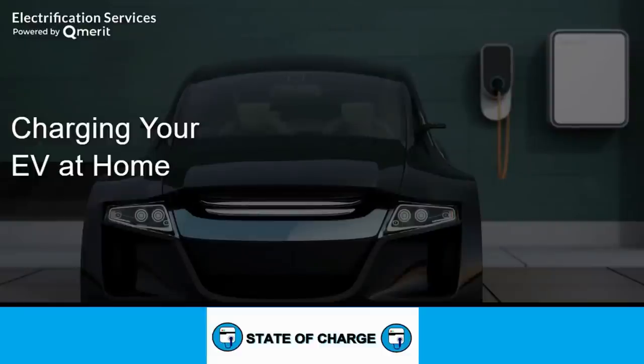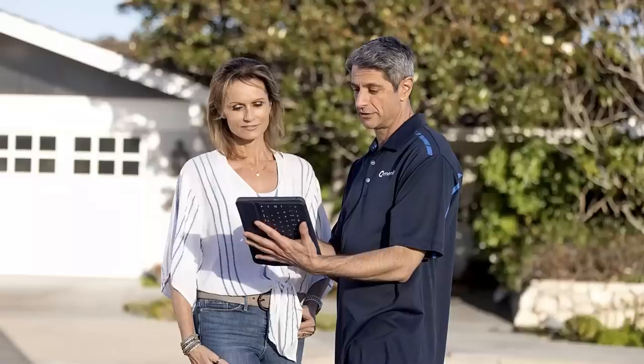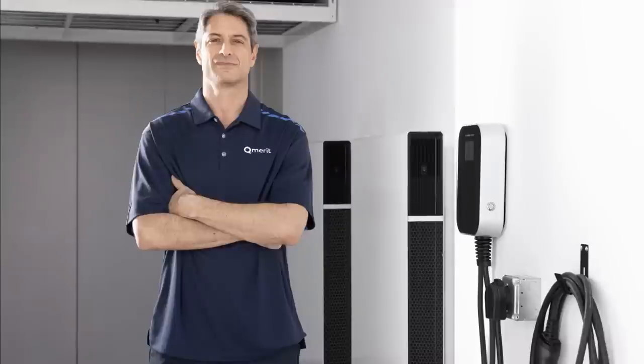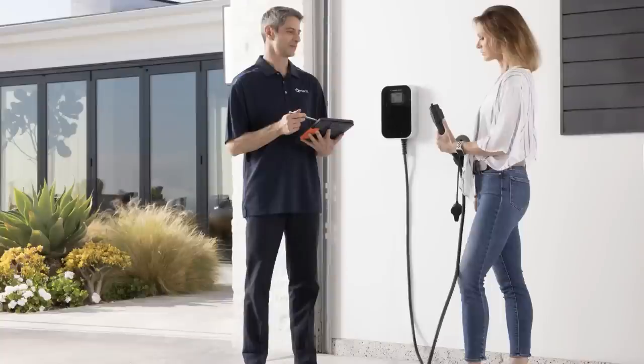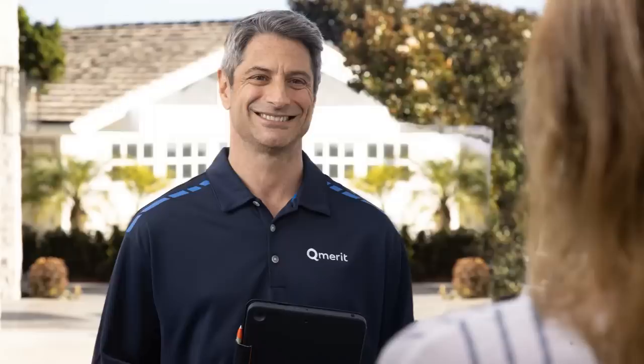This video is powered by Q Merit, North America's leading provider of installation services for electric vehicle charging, home energy storage, and other electrification technologies. See how Q Merit is making the energy transition easy for home and business owners by following the link in the description of this video.